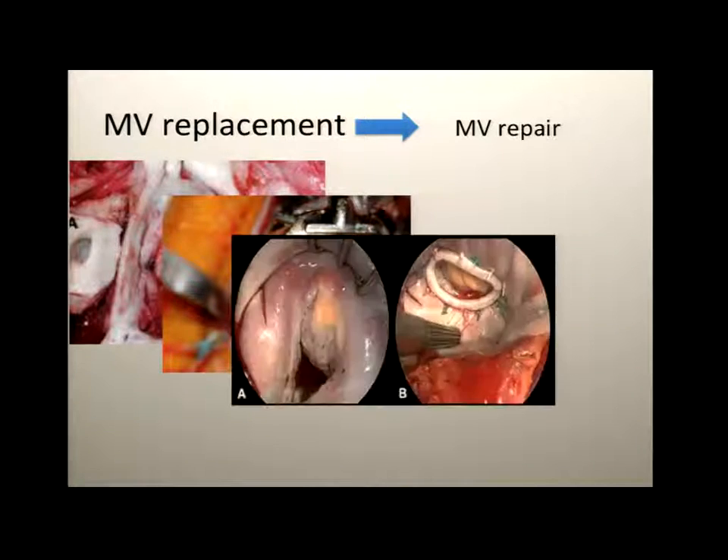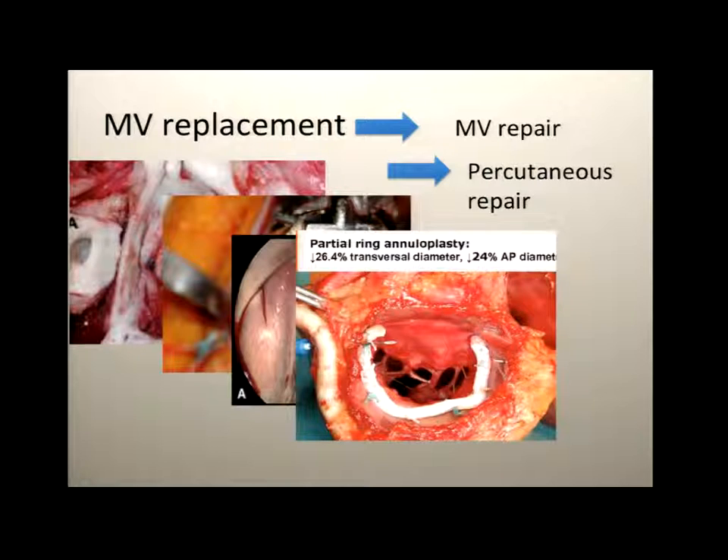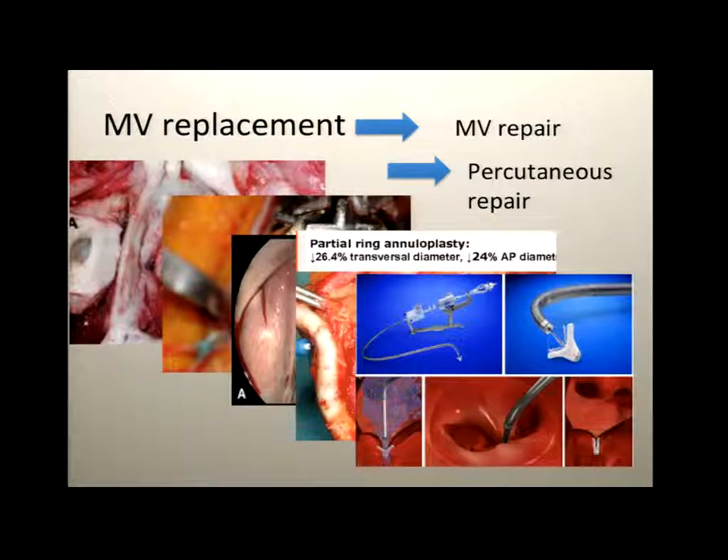We then moved on to repairs — a total annuloplasty ring, partial annuloplasty ring. And very soon we're going to have percutaneous repair as well, whether done by surgeons or interventional cardiologists. The three points I wanted to highlight: we have a much better understanding of the natural history of mitral regurgitation, there is a major shift in etiology away from rheumatic disease toward pure mitral degenerative or myxomatous disease, and there have certainly been improvements in operative techniques.